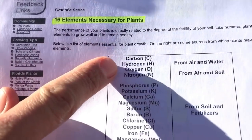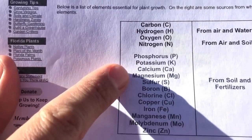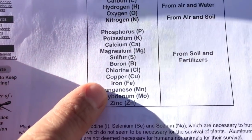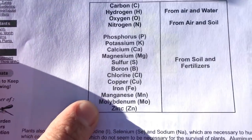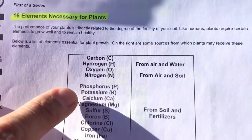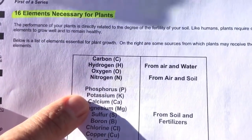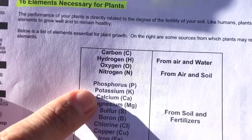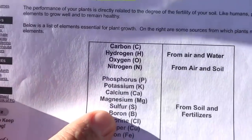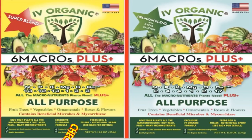Here's the list: carbon, hydrogen, oxygen, nitrogen, phosphorus, potassium, calcium, magnesium, sulfur, boron, chlorine, copper, iron, manganese, molybdenum, and zinc. Your macronutrients are nitrogen, phosphorus, and potassium — the three NPKs you're used to hearing — but plants also need calcium, magnesium, and sulfur. Those six are your macronutrients necessary for good plant health.